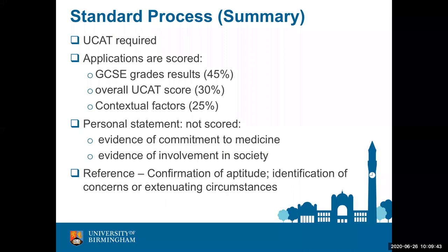Whilst we do not score your personal statement, we expect to see evidence of your commitment to medicine. You should look upon your personal statement as the document that summarises what you understand about medicine and the evidence of the development of your skills and attributes — these are the issues we will explore at interview. You are also required to provide a reference which should confirm your aptitude and, if relevant, identify any concerns or extenuating circumstances that have affected your education.